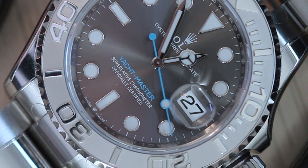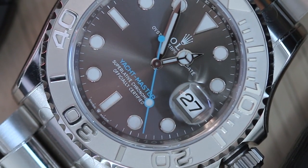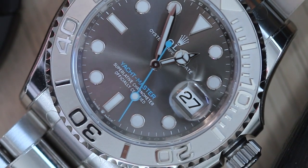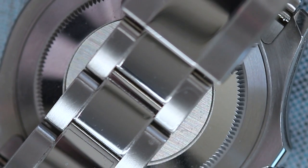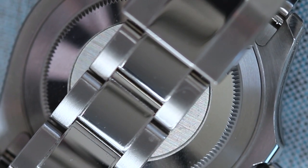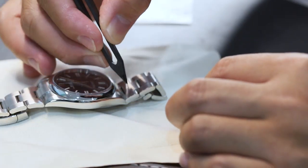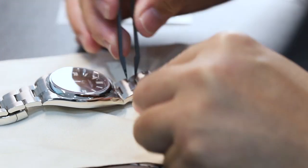Personally, I find it unpleasant to see scratches and dents on my watch. Some might argue that the film itself is an eyesore, but at least it can be easily removed whenever desired. Most people I've come across prefer to wear their watches as they are — they see them as a tool to be embraced and enjoyed, and believe that the wear and tear tells a story, becoming a part of the watch's history. They complain about those who use film to protect their watches.